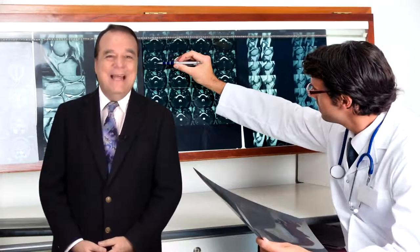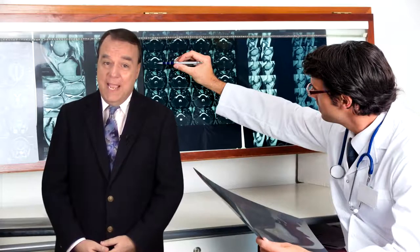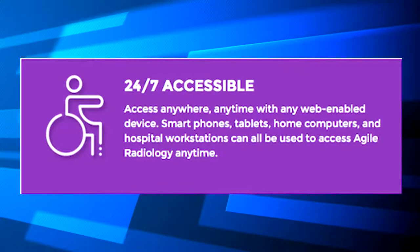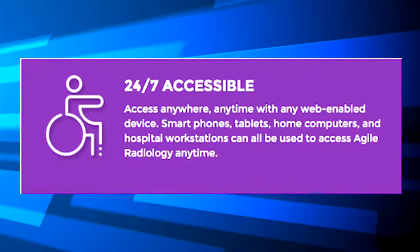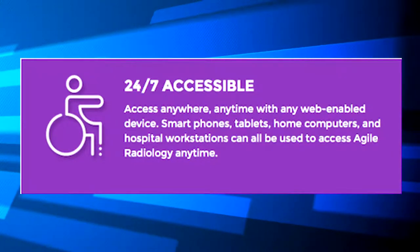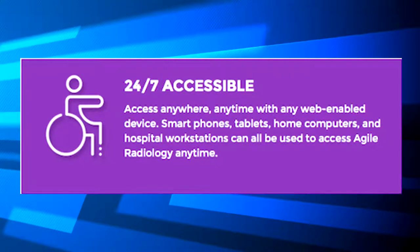Greetings. At Agile Radiology, we provide dental and medical diagnostic imaging services with comprehensive radiology reports. Our solutions have the following features. 24-7 accessible — access anywhere, anytime with any web-enabled device. Smartphones, tablets, home computers, and hospital workstations can all be used to access Agile Radiology anytime.